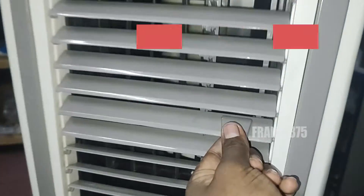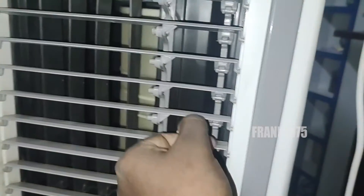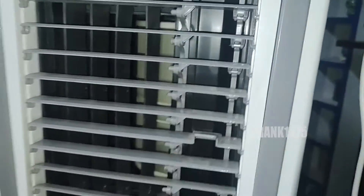First, we are going to see the types. There are different types of air coolers — personal, tower, window, and desert air cooler.